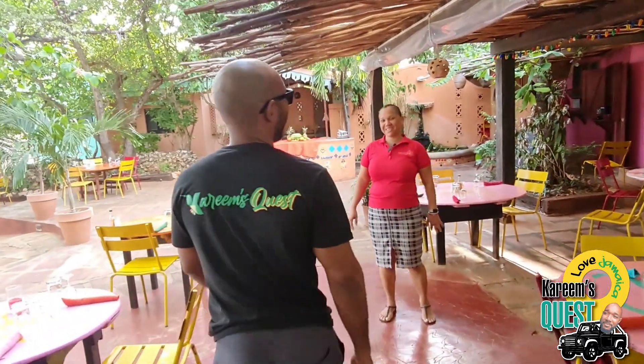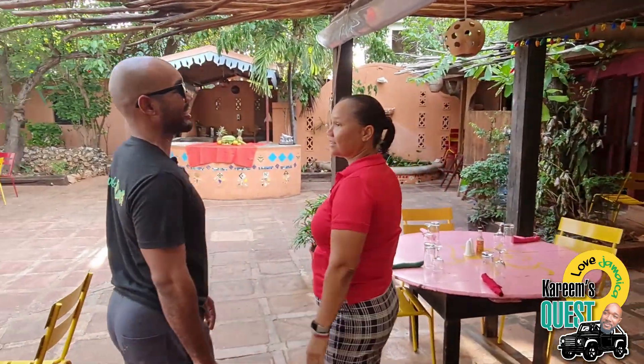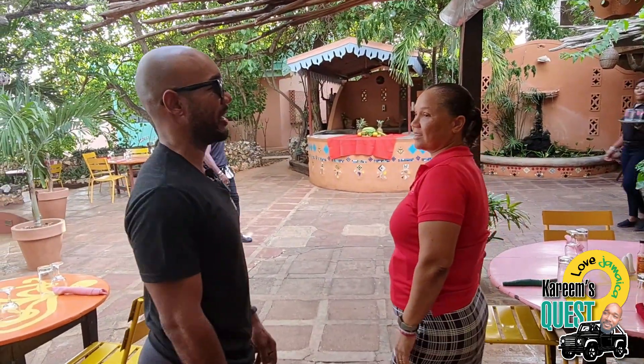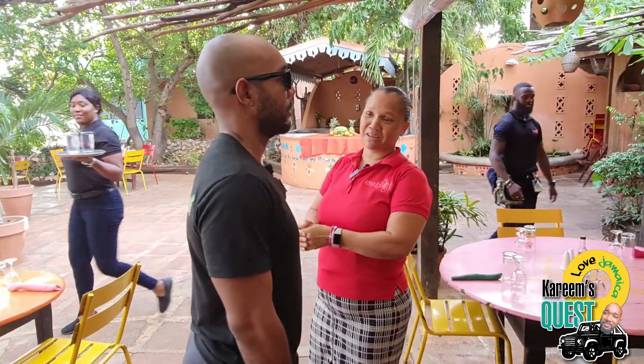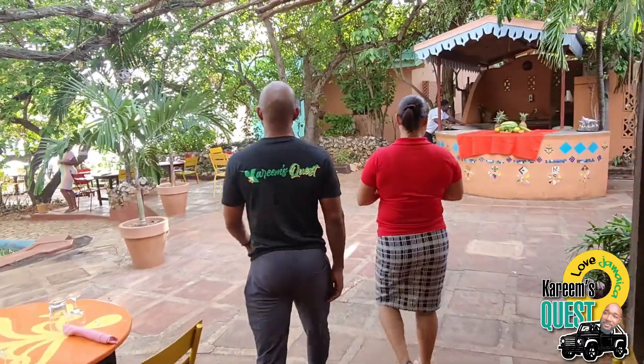How are you doing? Karim, alright Colleen. Something light to start off with — what should we try? I think we have the right thing for you. We have some salted ackee with press plantain. All right, thank you very much.